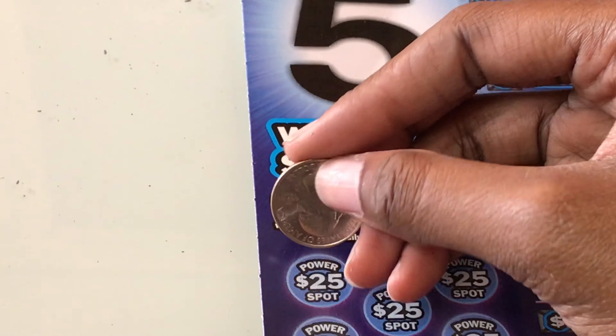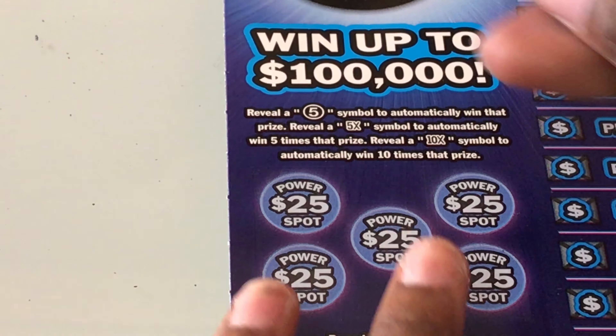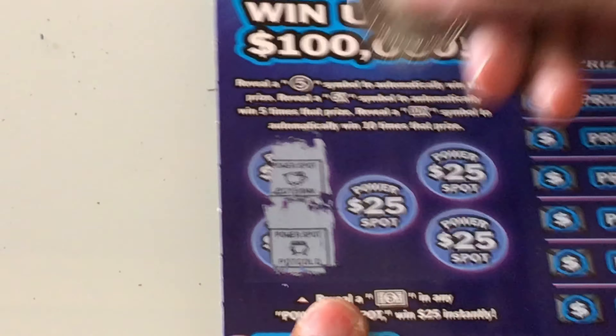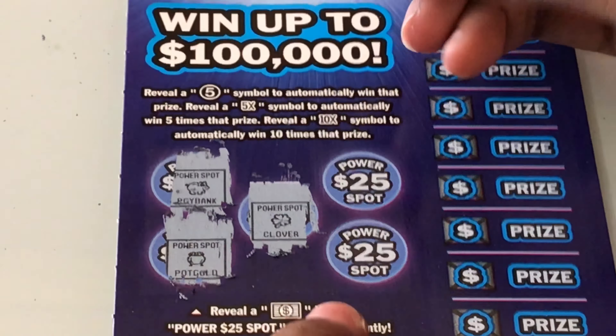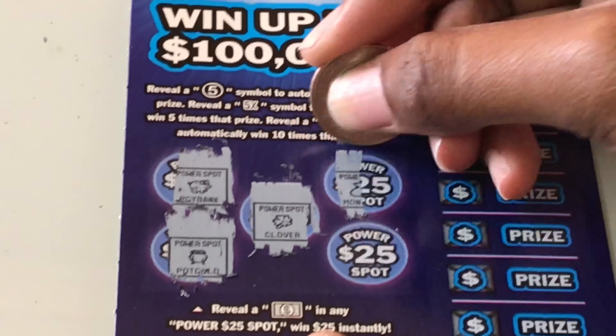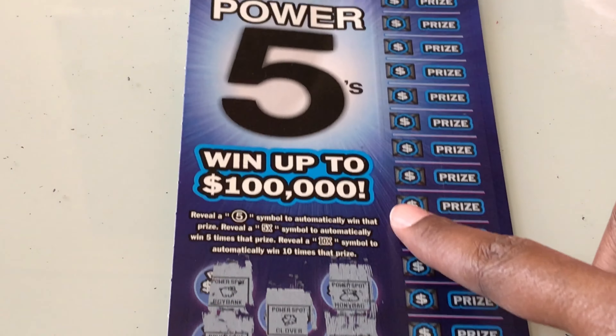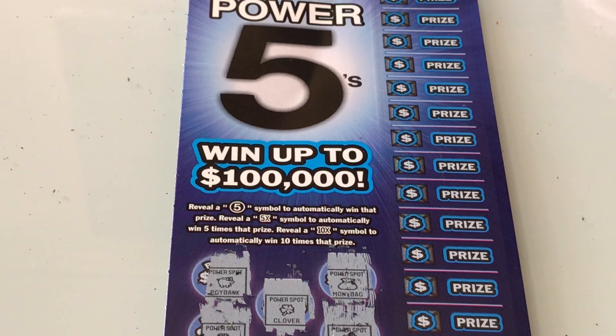Prize amounts are $10,000, $15,000, $25,000, $30,000, $100,000, $150,000, and $520,000. This is ticket 2, a new pack. We're going to scratch the power of 25 spot first and see what we find. We have a piggy bank, a pot of gold, a clover, a money bag, and a diamond. Nothing there.